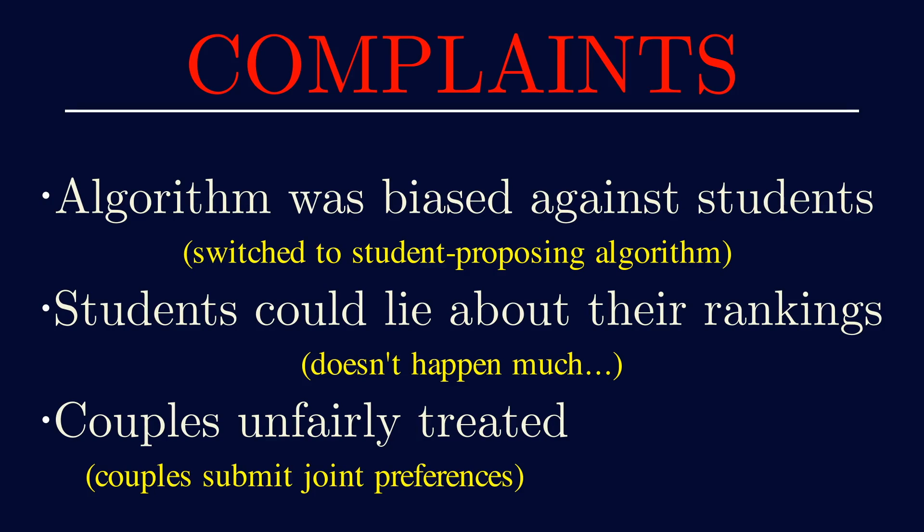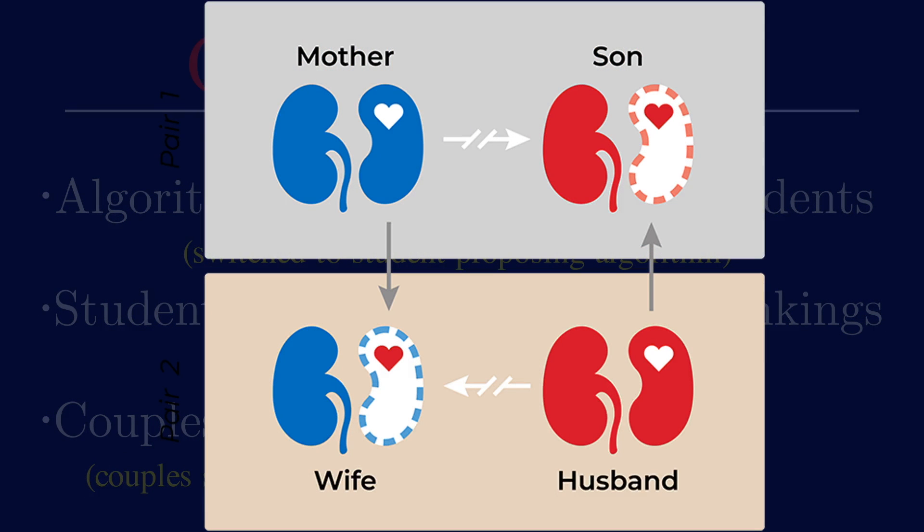There are also other interesting problems that Roth worked on, like kidney exchange, which saves thousands of lives every year — I'm going to talk about this in my next video. Please subscribe if you like this video; I'm a very small channel, so it helps me out greatly. See you next time!